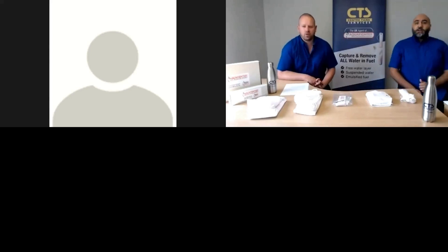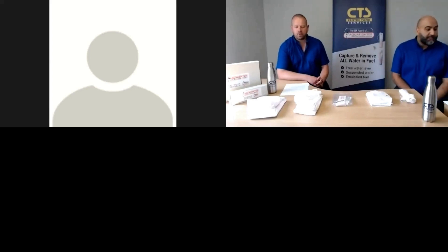Hi everyone, thanks for joining us today. I'm Rob, and I'm Curti, and we'd like to introduce our Aquifer product to you.